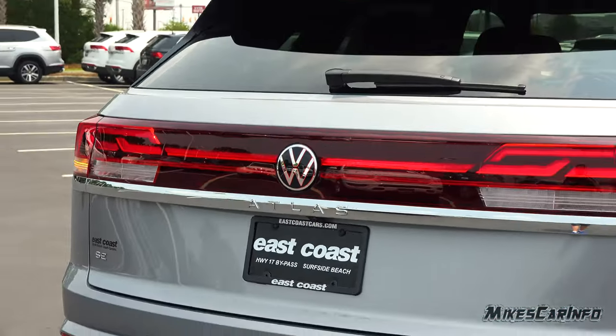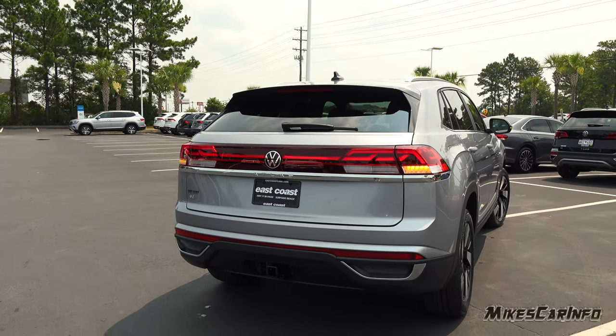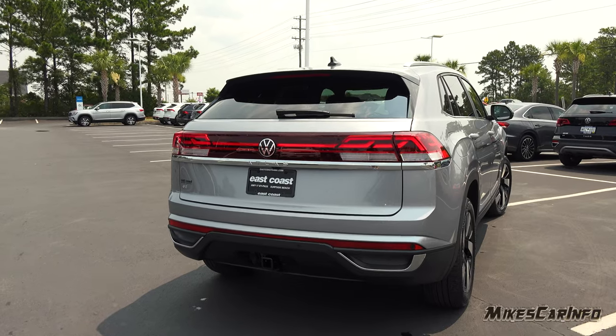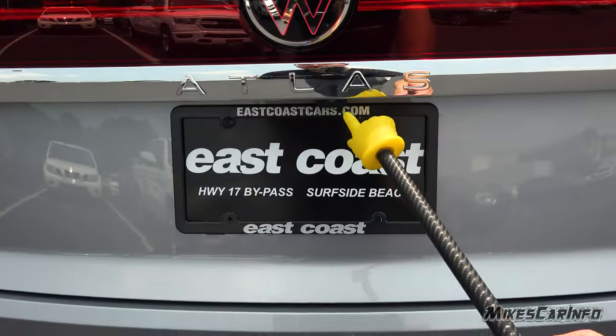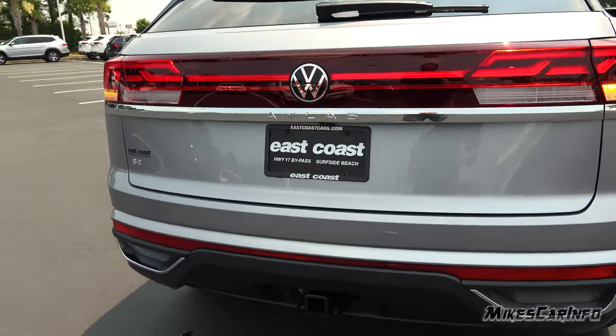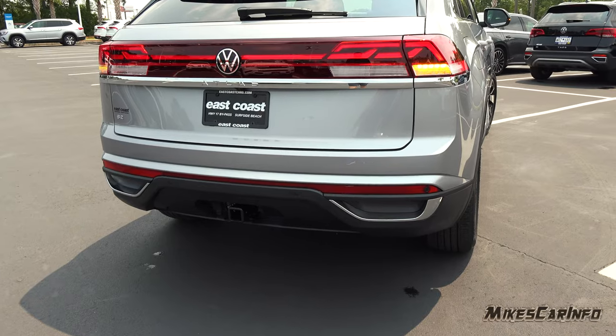I was pulling it out of the showroom and it wasn't so bright, and you could see it — very impressive. The backup camera is located right here, a little bit offset, kind of next to the tag. It does have parking sensors across the back as well.